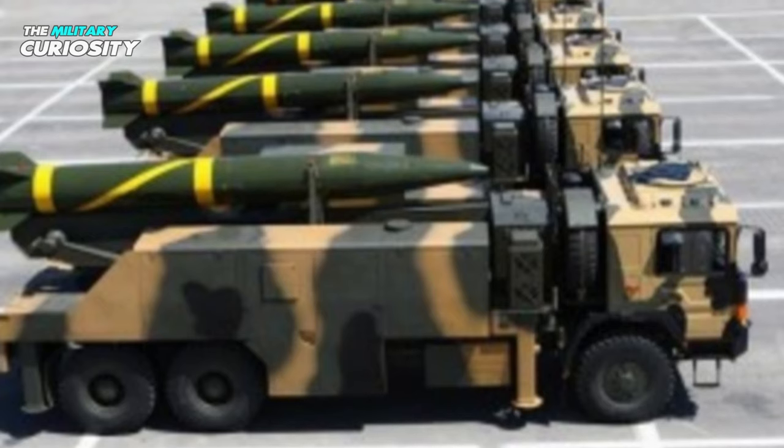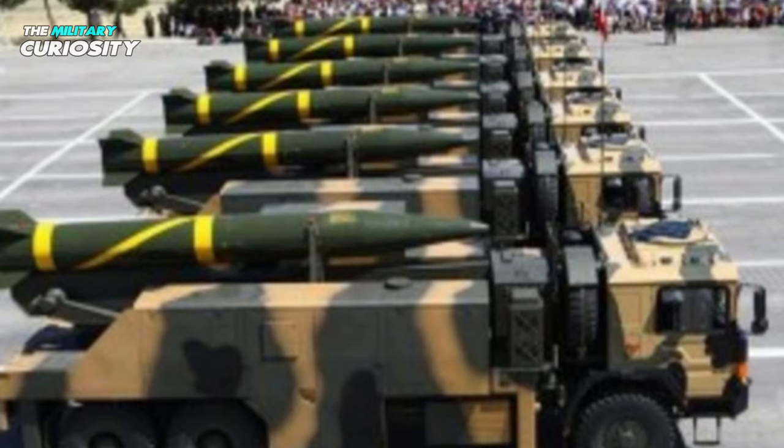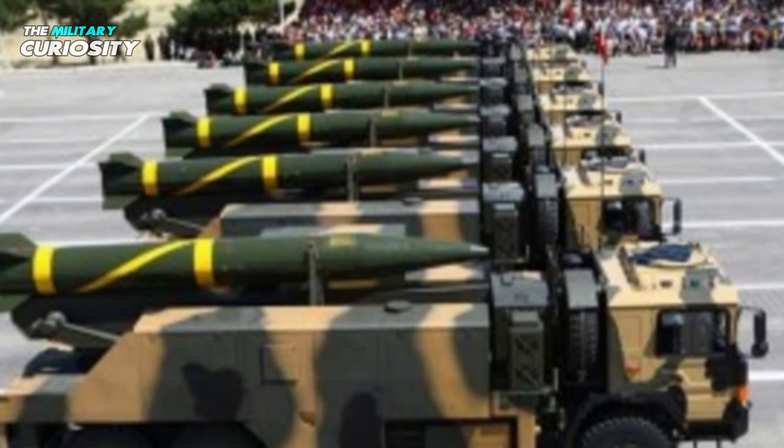Three vehicles make up a typical B-611 battery: a support vehicle, a communication and command vehicle, and a transporter-erector launcher that houses the missile.